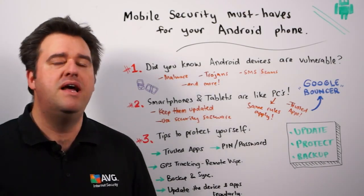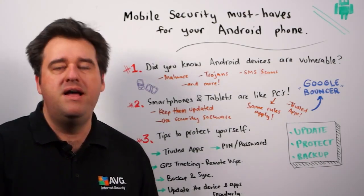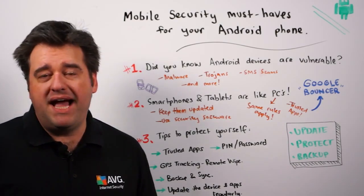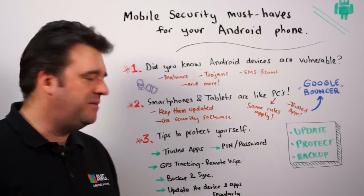This is really important. So that if you lose your phone or your tablet, you can at least get it back by tracking it down, or in the worst case, remotely wipe all of the data that's contained on it.